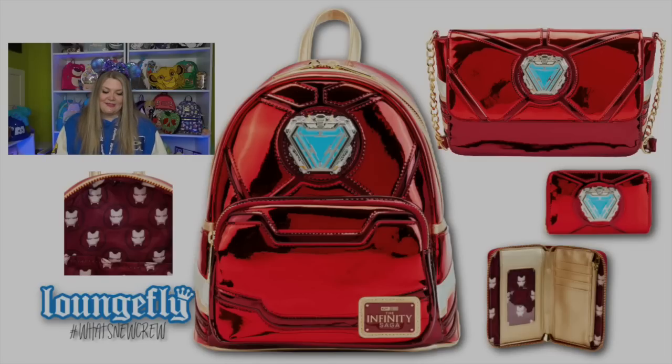Next, moving on to Marvel bags. My most favorite character from Marvel is Iron Man, and he's going to be celebrating his 15th anniversary. This is the 15th Anniversary Cosplay Mini Backpack — it is Iron Man's suit, all in a really beautiful metallic pleather material. It has his arc reactor on the front and the interior is an all-over print of Iron Man's helmet. This is also available in a crossbody, which I think will be coming home with me because it is so beautiful. It also comes with a matching wallet featuring a little identification cutout in the shape of Tony's arc reactor — such a fun detail. Well done, Loungefly. I love those little details with the ID cutouts.